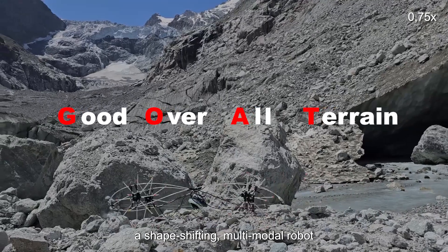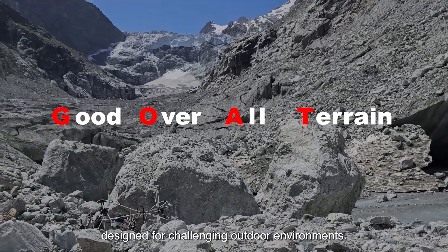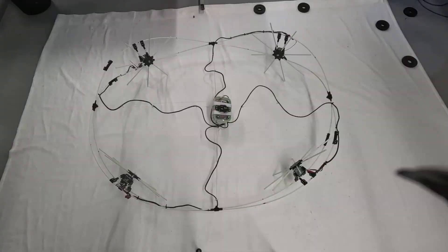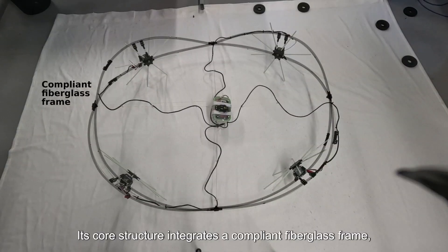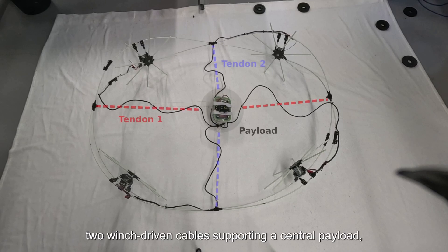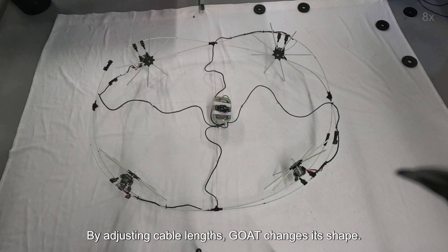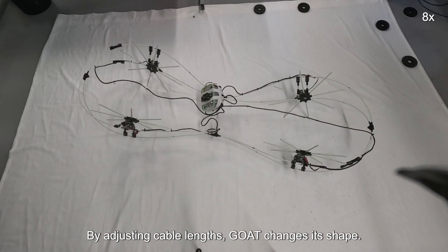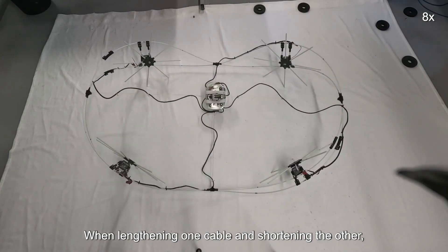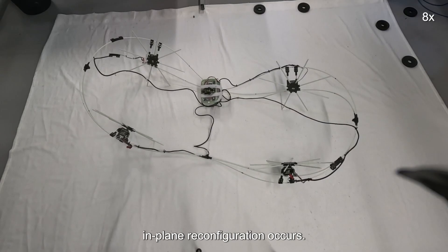a shape-shifting multimodal robot designed for challenging outdoor environments. Its core structure integrates a compliant fiberglass frame, two winch-driven cables supporting a central payload, and four compliant rimless wheels. By adjusting cable lengths, GOAT changes its shape. When lengthening one cable and shortening the other, in-plane reconfiguration occurs.